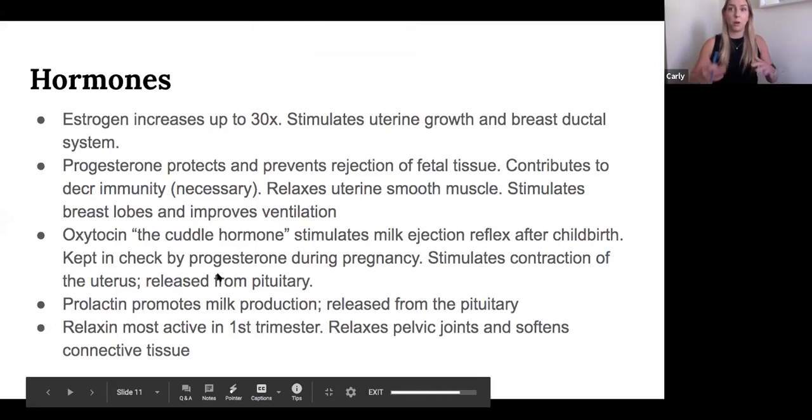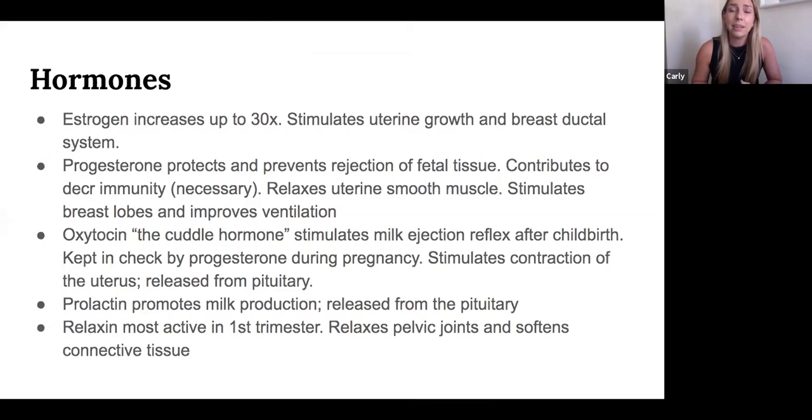To piggyback off what Erin was talking about, we're going into how hormones change during pregnancy — and that thyroid. The thyroid is in overdrive when you're pregnant, so getting it prepped beforehand is super important. During pregnancy, estrogen increases 30 times to help the uterus grow and get the breast duct system ready for breastfeeding. Progesterone is a big one — it's why our immune systems are a little weaker when pregnant, but it's necessary. Progesterone protects the baby and keeps the body from rejecting it, since technically the baby is a foreign object.